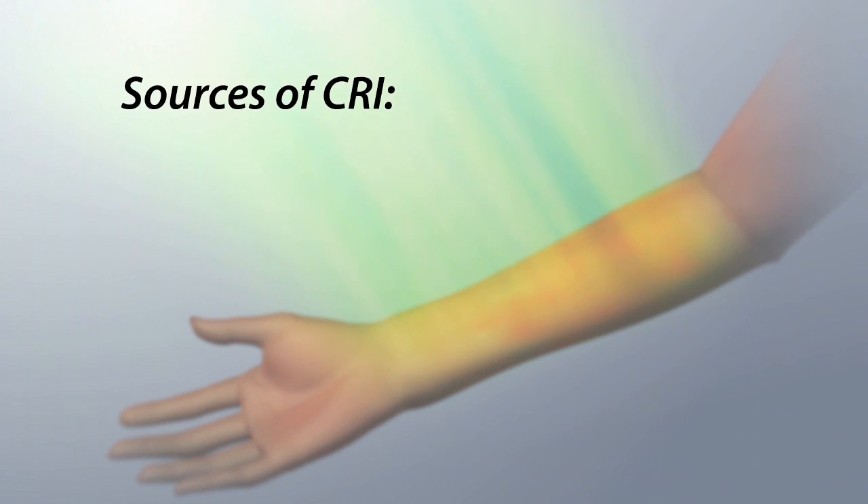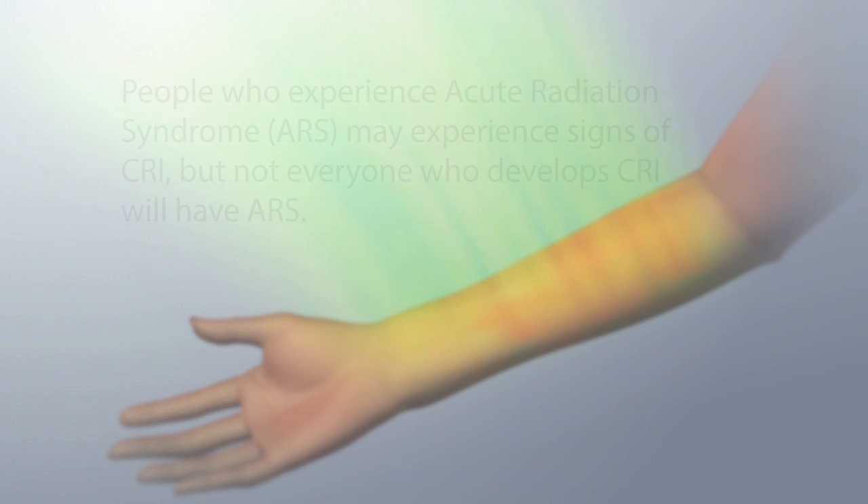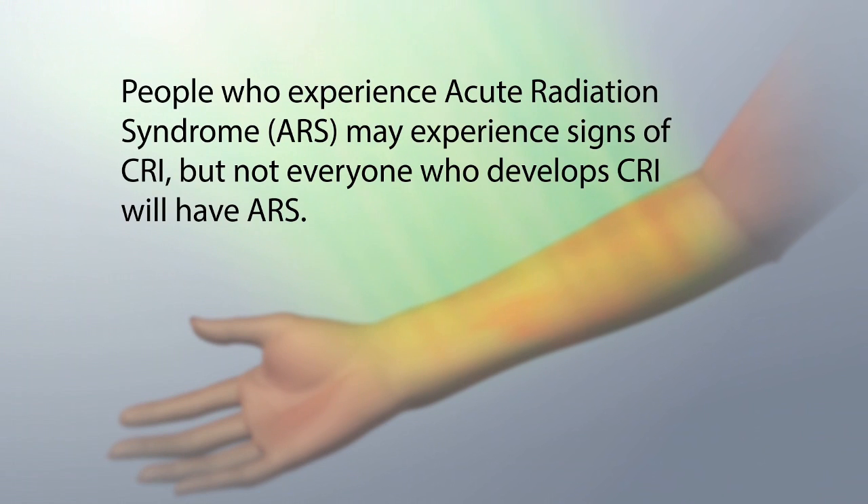People may experience a CRI if they are exposed to certain types of radioactive materials that give off beta particles, penetrating gamma radiation, or low-energy x-rays. People who experience acute radiation syndrome, ARS, may experience signs of CRI, but not everyone who develops CRI will have ARS.